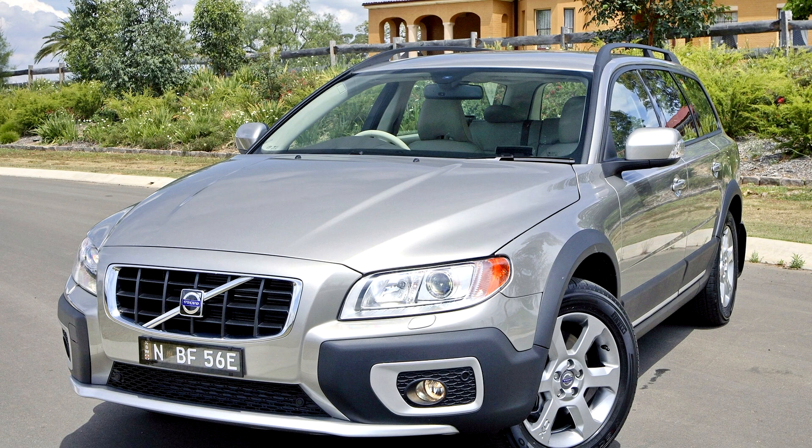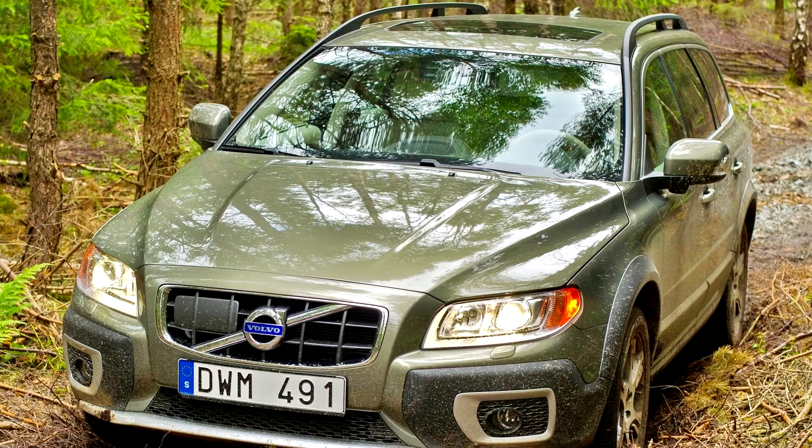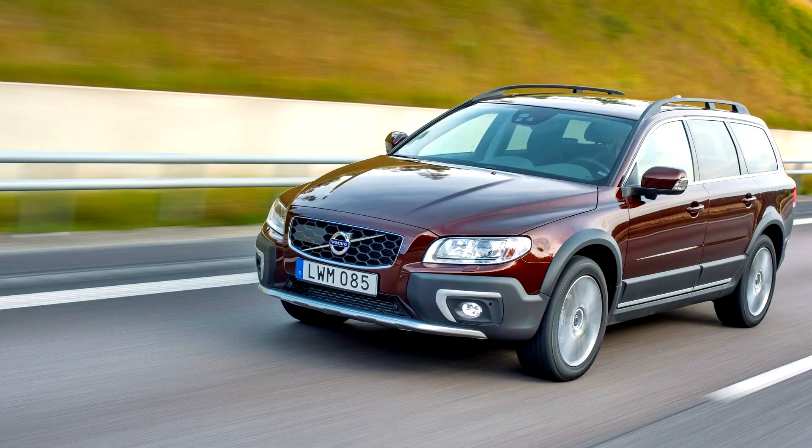After model year 2011, Volvo discontinued sales of the V70 in North America, instead marketing the FWD variant of the XC70. The Sensus infotainment system from the Volvo XC60 was made available in 2011 for the V70 and XC70.